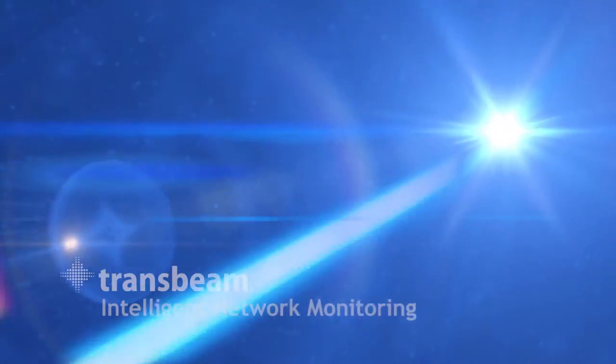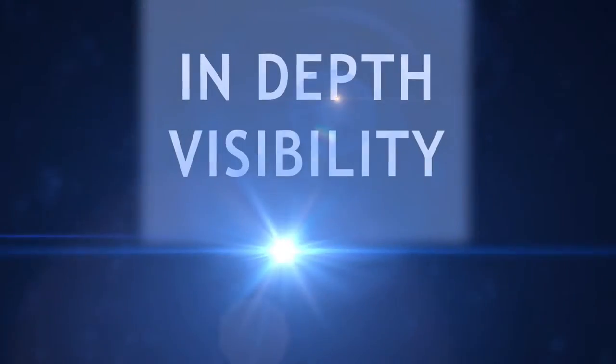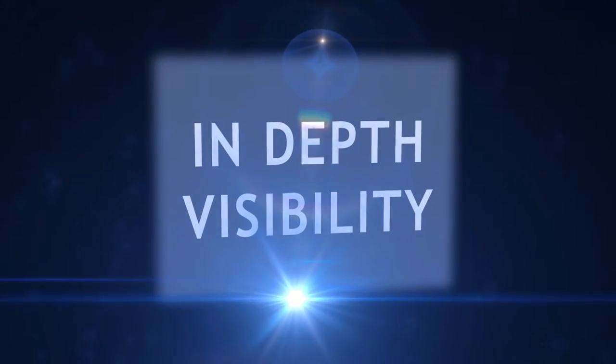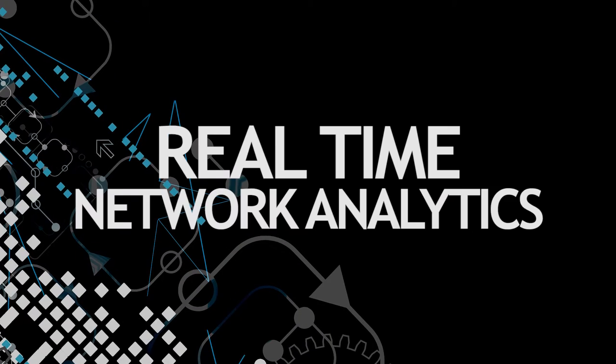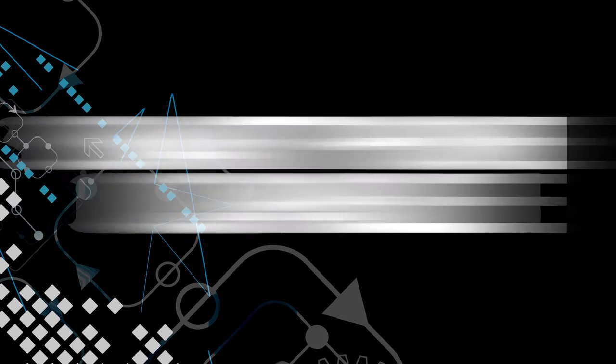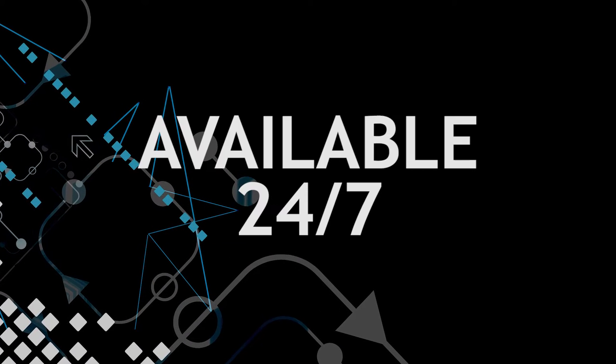TransBeam's Partner Portal, an intelligent network monitoring service, provides in-depth visibility into your IT infrastructure with one gateway. Real-time network analytics, cloud-based, smartphone-capable, available 24-7.